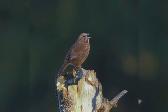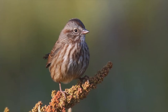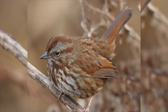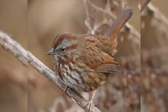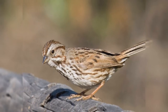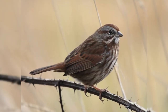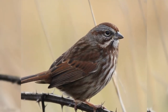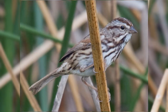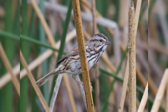Song sparrows are a bit smaller than house sparrows. They have a round body, round head, and longer tail with a rounded tip. The bill is triangular, short, and thick at the base. Across their range these birds show much variation — desert birds are paler, northwestern birds are dark and reddish, and Alaskan birds are much larger. In general they are gray streaked with brown, with breast streaks forming a center spot on the breast.